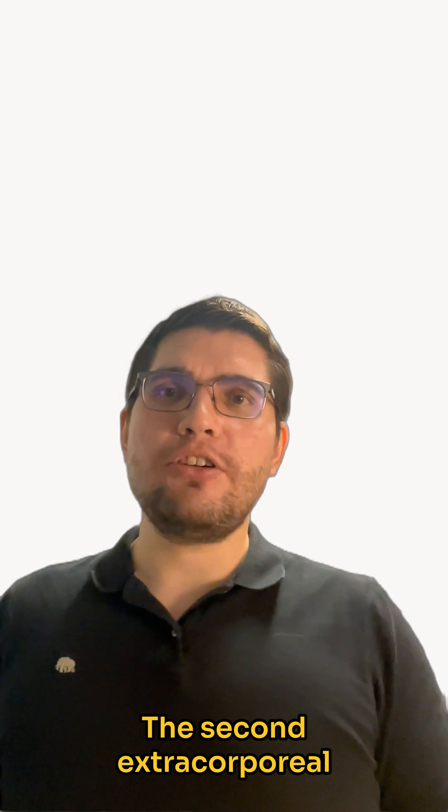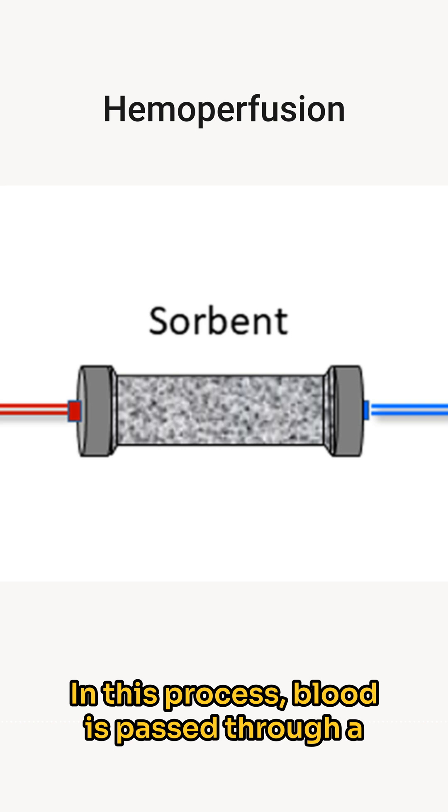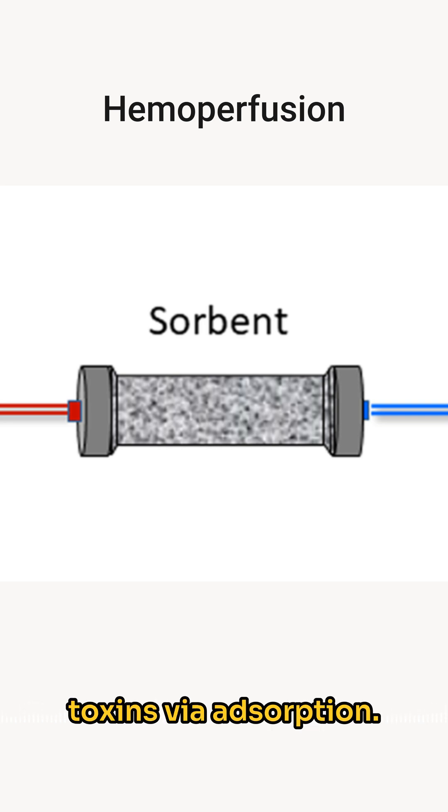The second extracorporeal method is hemoperfusion. In this process, blood is passed through a sorbent such as charcoal or carbon to remove toxins via adsorption.